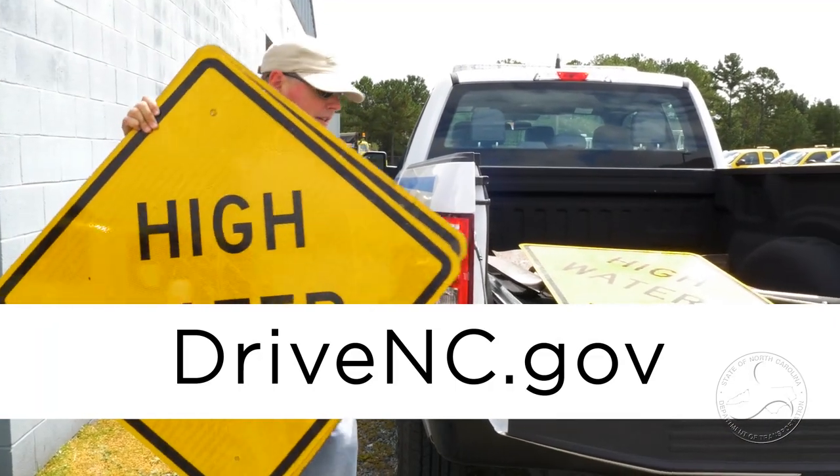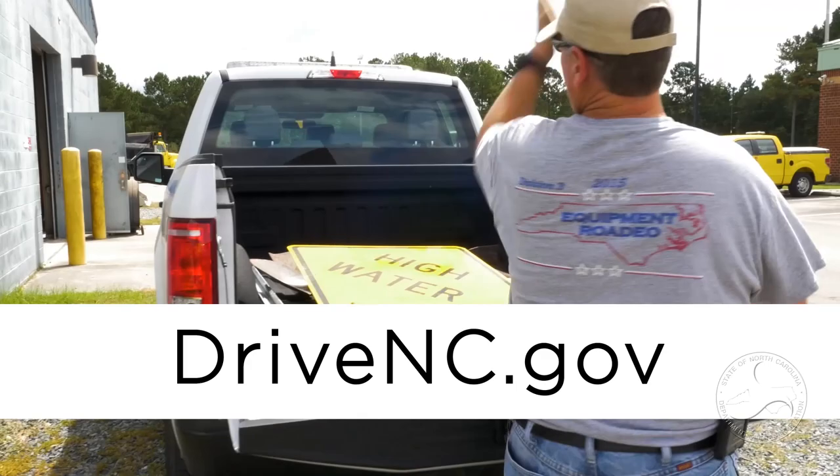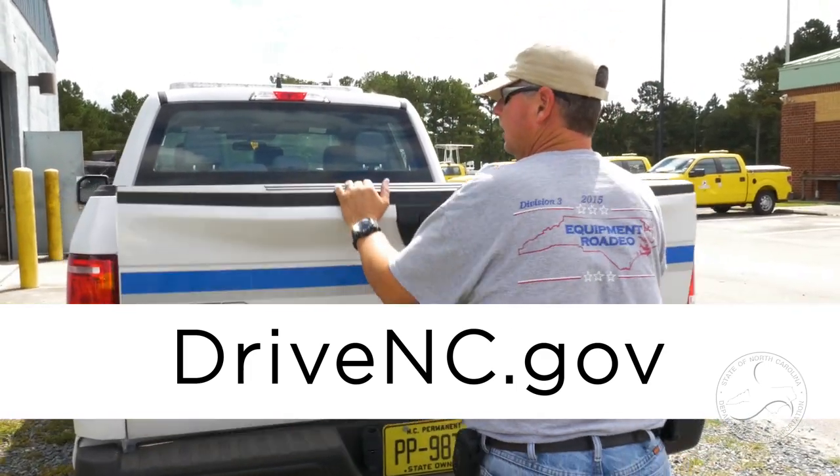For real-time travel information and updates on road closures in your area at any time, visit driveandsee.gov.